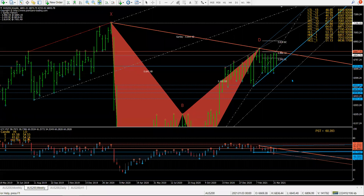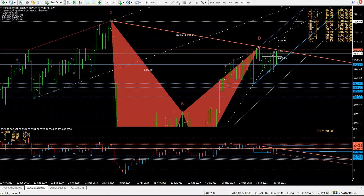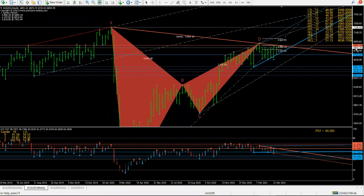All right, today's the 31st of March, Wednesday. Let's take a look at the OZ200 index. Yesterday, the OZ200 index went sharply up.